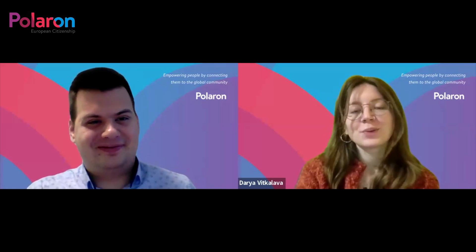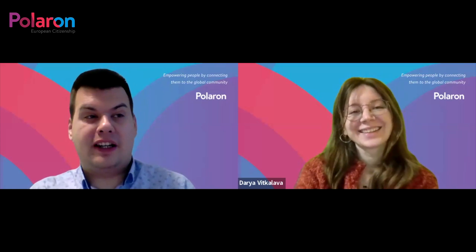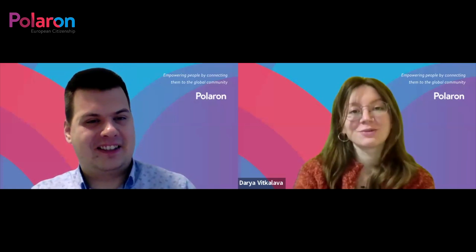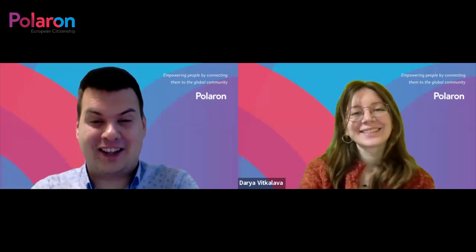So the best tip to speed up the Czech citizenship process is to contact Polaron. We will do a free assessment of your case, let you know if you are eligible, and then guide you through the whole process. It's the best investment in terms of saving time and energy. Thank you Jakub for your time today, and I hope we have more people on board with us. Have a very nice day! Bye-bye!